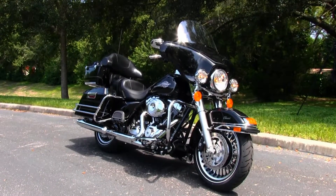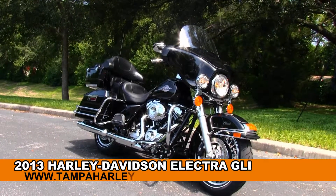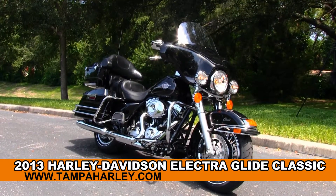Welcome everyone to the world famous Gulf Coast Harley-Davidson. Today we have the spectacular brand new 2013 Electric Glide Classic.